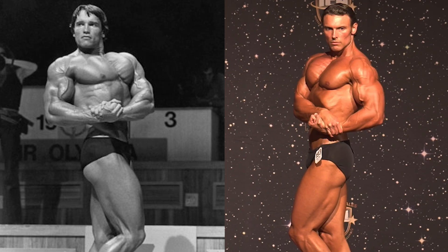Arnold really is in a league of his own. To be fair, though, this might just be the closest we get to a modern-day Arnold side chest.